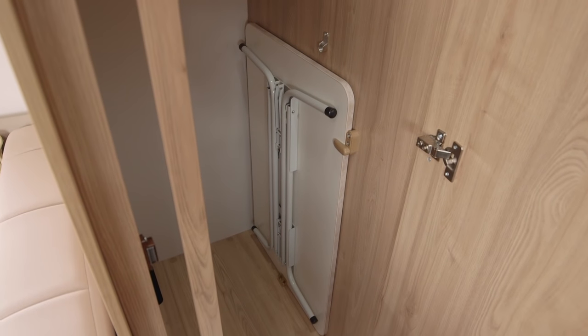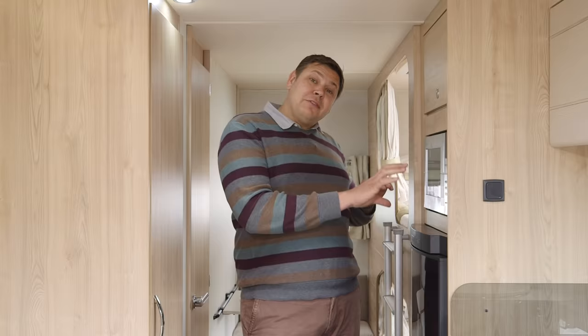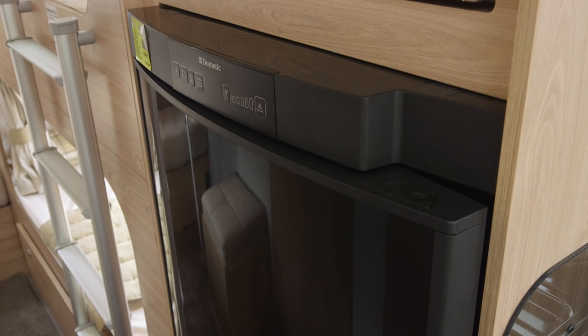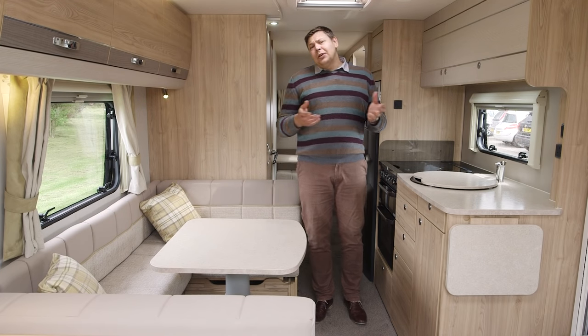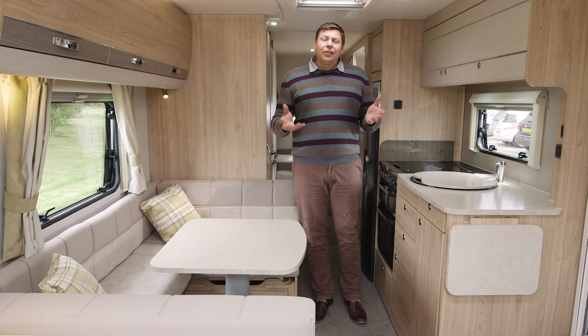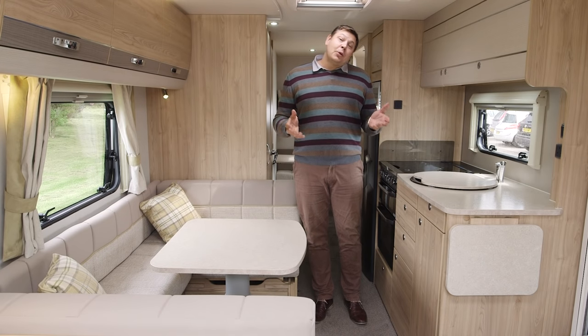Moving forward from the washroom, we've got a massive wardrobe here on the offside with two hanging rails, and it's also where you'll find the free-standing table to go in the lounge. On the nearside, there's a microwave at a really sensible height and a huge family-friendly fridge. But I've really saved the best till last and that is this vast kitchen area.